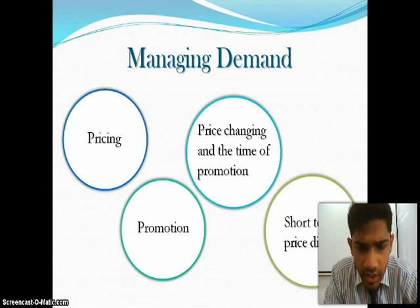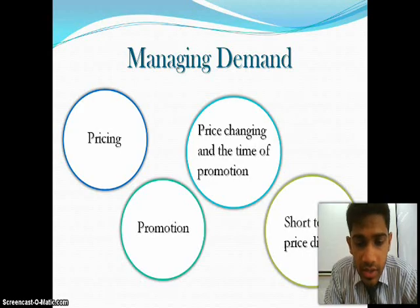Predictable variability is a change in demand that can be forecasted. It can cause increased cost and decreased responsiveness in the supply chain.